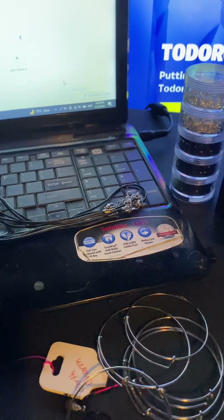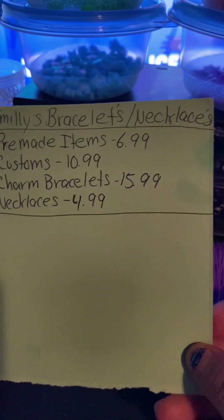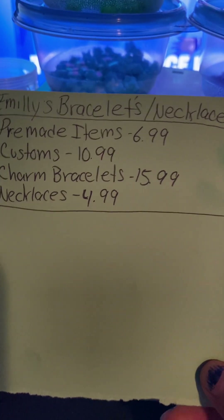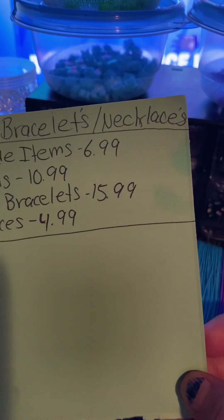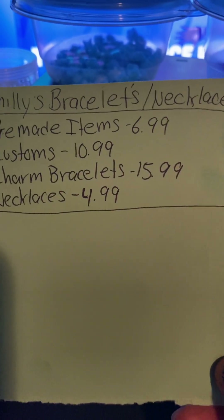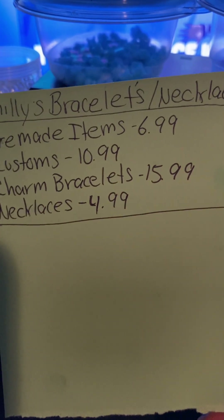We hope you guys will enjoy. You can go on Facebook and just type in 'Emily's Bracelets and Necklaces' — just bracelets, not braces! We're not selling braces, just kidding.